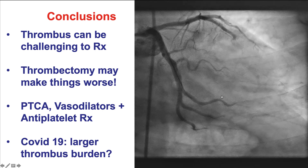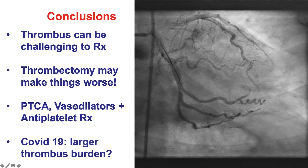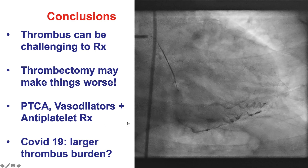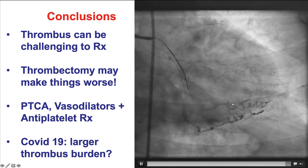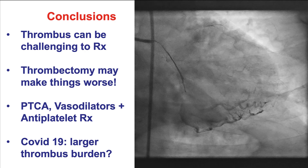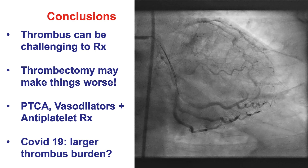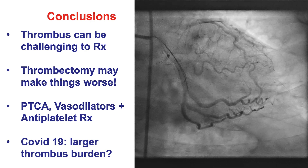Thrombectomy can make things worse. Both the Penumbra and export systems actually completely stopped flow in the vessel, likely because of distal embolization. When that happens, the options for treatment are to perform balloon angioplasty, to give vasodilators through a microcatheter so they can reach that portion of the vessel, and of course to give aggressive antithrombotic and antiplatelet therapy to minimize the risk of propagation of the thrombus. This patient had COVID-19, and it is possible that COVID-19 contributed to the development of the thrombus. However, management remains the standard management for large thrombus burden in every patient.